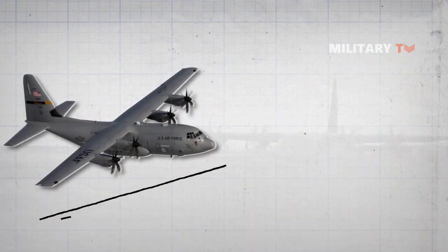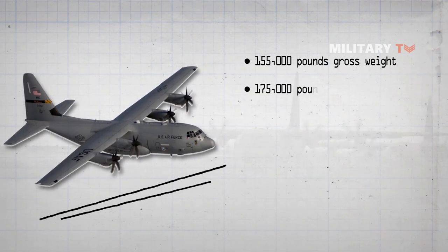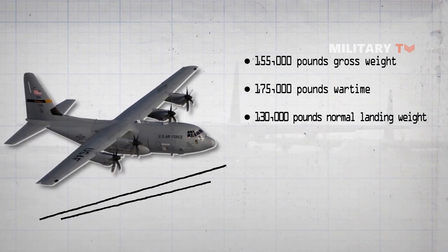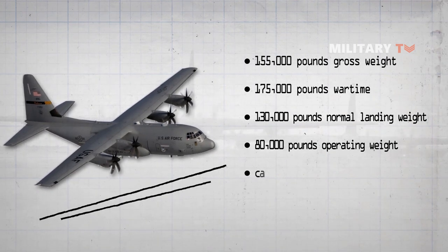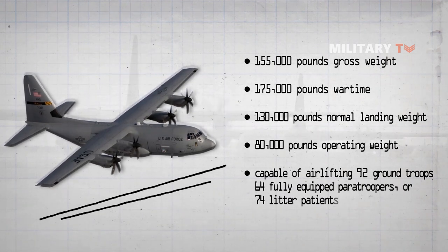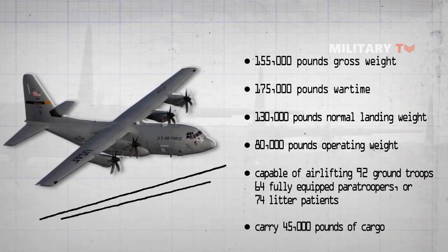The C-130's designed maximum gross weight is 155,000 pounds, or 175,000 pounds in wartime, with a normal landing weight of 130,000 pounds. The operating weight is approximately 80,000 pounds. The airplane is capable of airlifting 92 ground troops, 64 fully equipped paratroopers, or 74 litter patients. It can also carry 45,000 pounds of cargo.